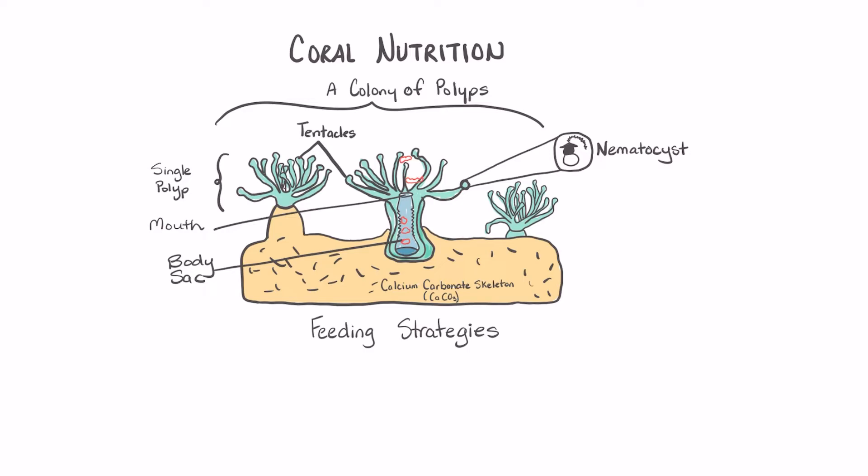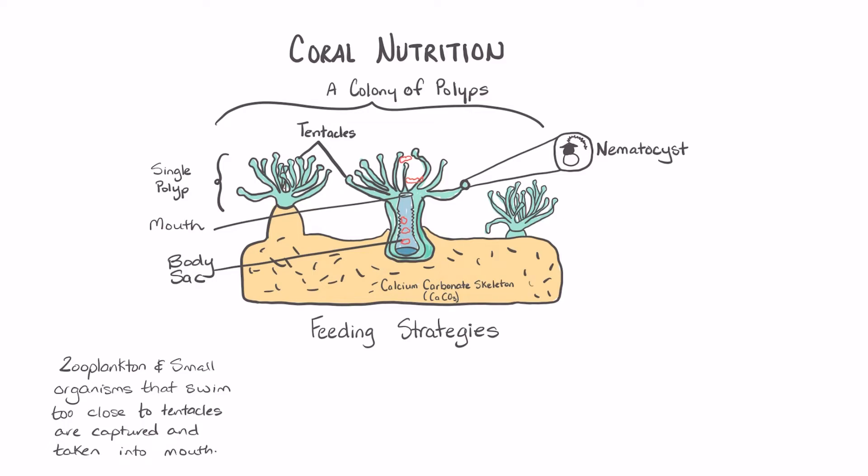If they venture too close to the tentacles, they will be paralyzed by the stinging cells, captured by the tentacles, and moved towards the mouth of the coral polyp.